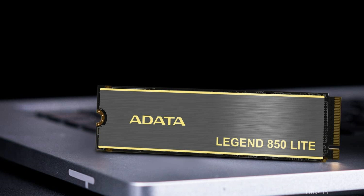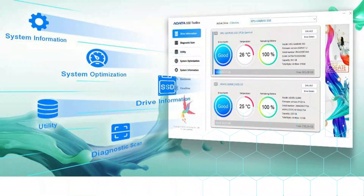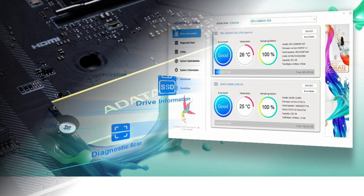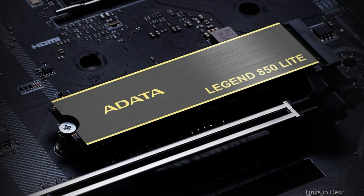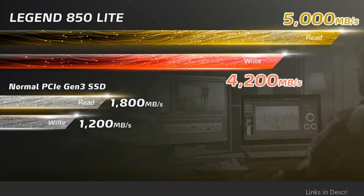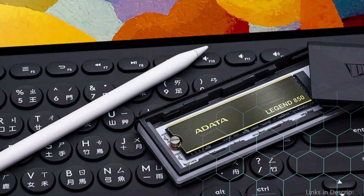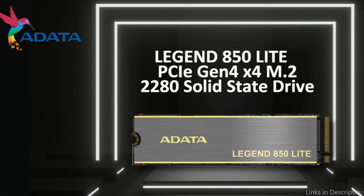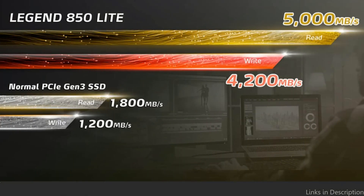With 3D NAND technology, the Adata Legend 850 SSD can concurrently read and write data at up to 5,000 and 4,200 megabytes per second. Adata SSD Toolbox's self-monitoring analysis and reporting technology features make it possible to keep an eye on the state and life of drives. Along with keeping you up to date with firmware updates, it also allows you to monitor the operating temperature, capacity, and overall amount of space used. Upgrade your gaming setup with the Adata Legend 850 SSD.